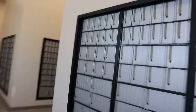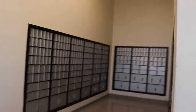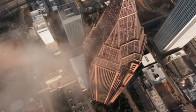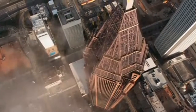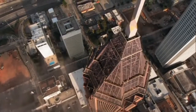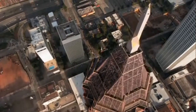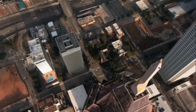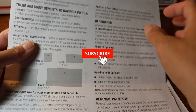Benefit number four is a permanent address — a PO box is the only address you can own wherever you go or move around. No matter where you choose to live, you can still get your mail because your PO box remains the same. This is very convenient.